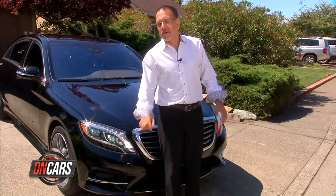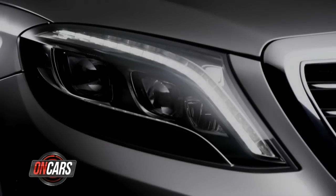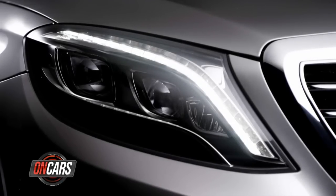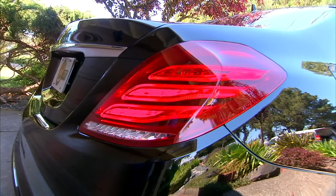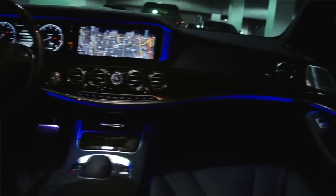Speaking of those LEDs, Mercedes says this is the first car in production that has no filament light bulbs at all. Fifty-six LEDs make up the headlights, thirty-five make up the taillights, and three hundred are in the cabin.